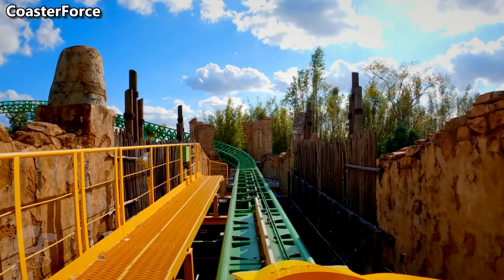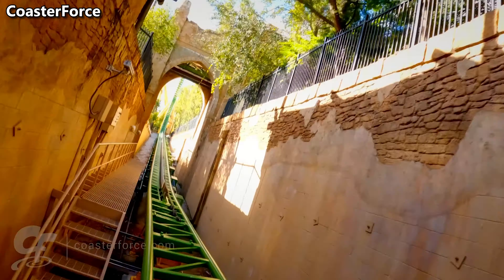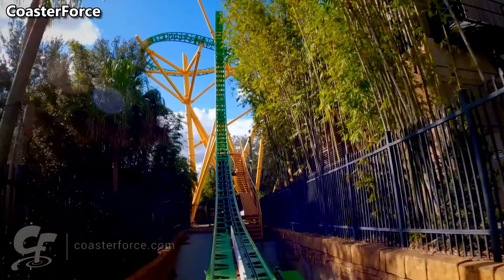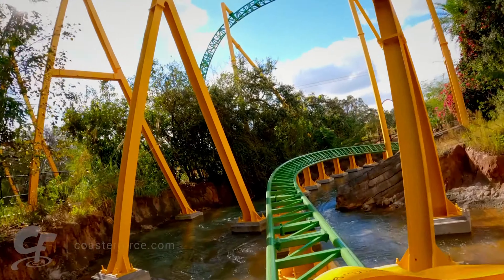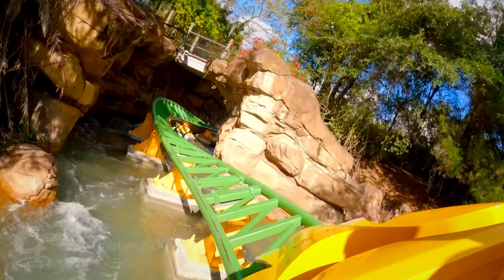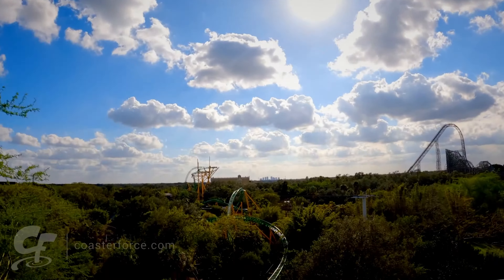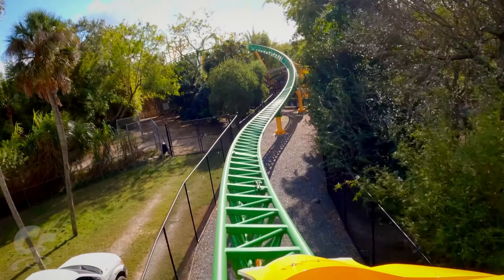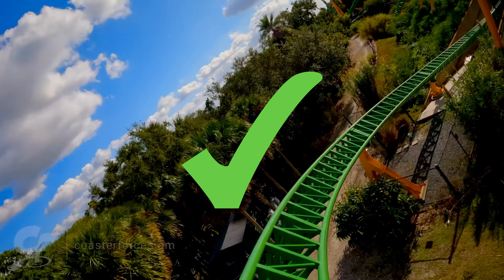Number 3: Cheetah Hunt. Kids coaster? Debatable, but I say yes. This really is the perfect theme for the coaster — you launch at 60 miles an hour to match the speed and acceleration of a real cheetah. The rest of the ride, you are surrounded in a very cool environment, making high-speed turns and jumping back and forth. It has an extremely long layout and multiple launches. It's an extremely complete coaster: launch, check; inversion, check; drop, check; long layout, check.